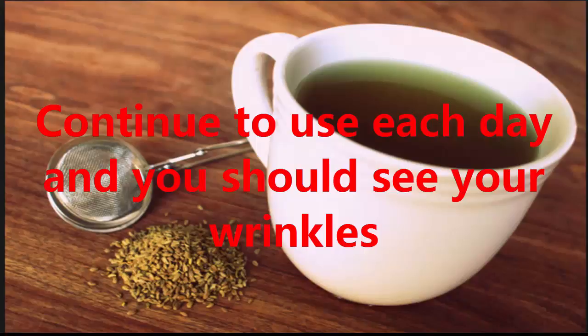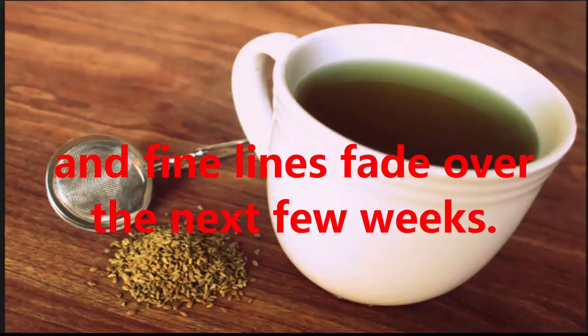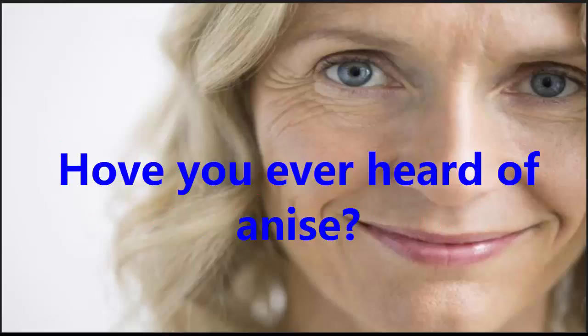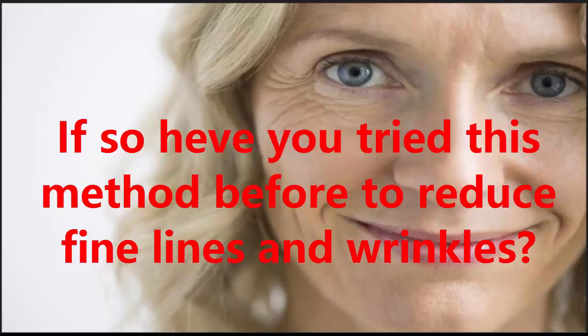Continue to use it each day and you should see your wrinkles and fine lines fade over the next few weeks. Your skin will be smooth and supple once more. Have you ever heard of anise? If so, have you tried this method before to reduce fine lines and wrinkles?